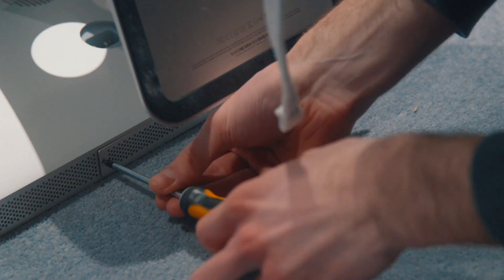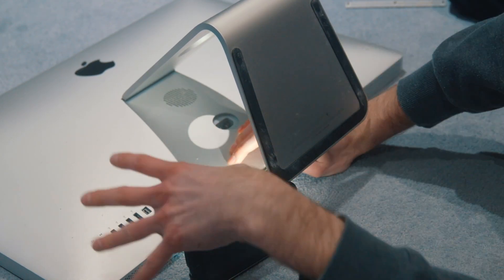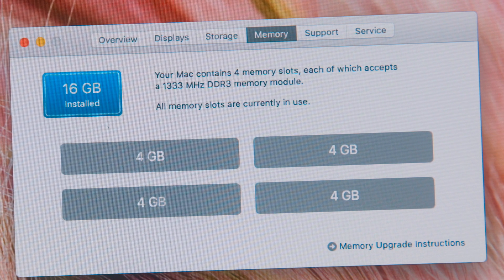So in both of the computers, I doubled the RAM from 8GB to 16GB, and the difference was massive — they were both so much faster. When I looked at Activity Monitor again, the size of the cached files had grown massively.